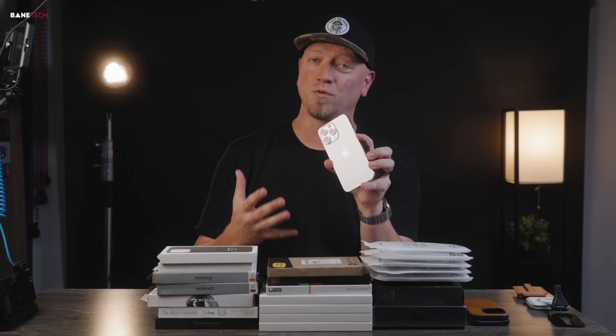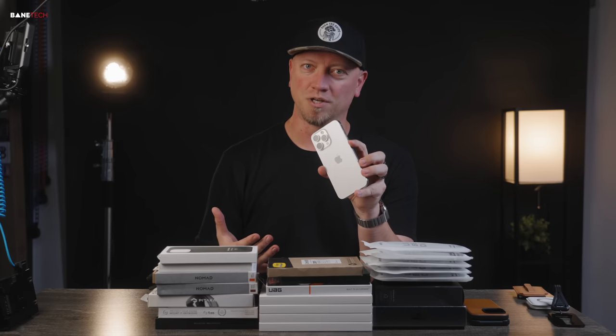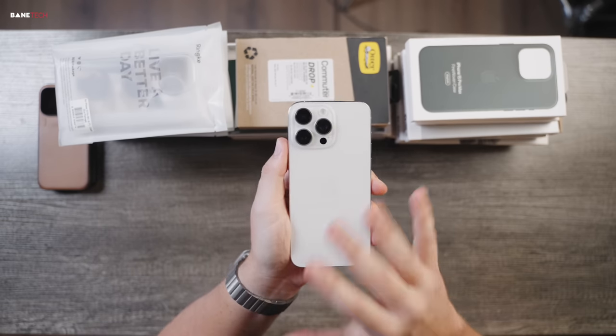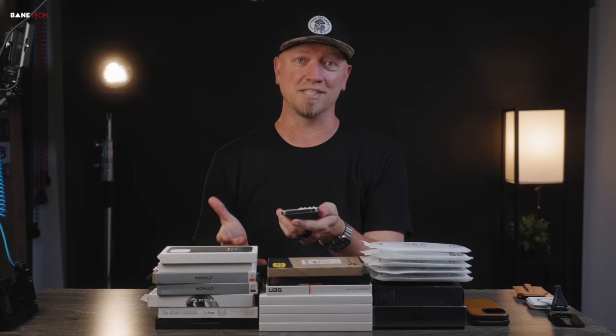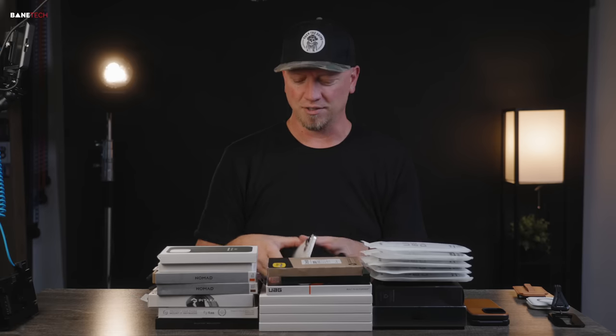Most of these case companies make stuff for each model, so if you're interested in a smaller one like the Pro or even just the iPhone 15, you'll have that option. I'm using the big guy here — the white titanium — and I really like this colorway. Out of all these cases I'll do a top three or five at the end, and I'll include a time code link so you can jump right to that section.